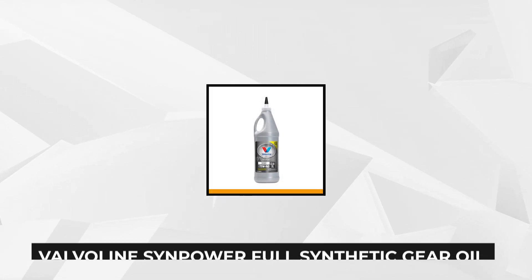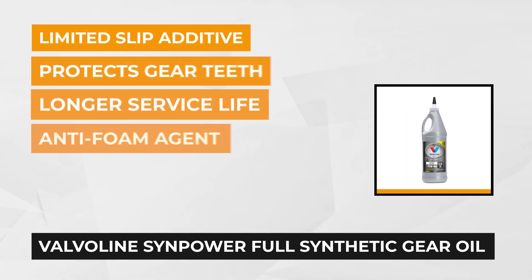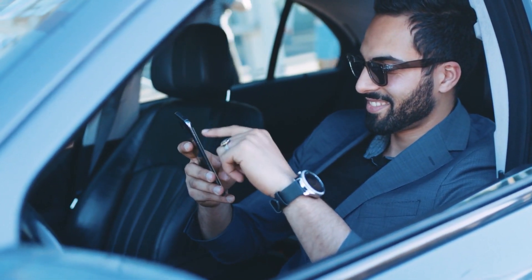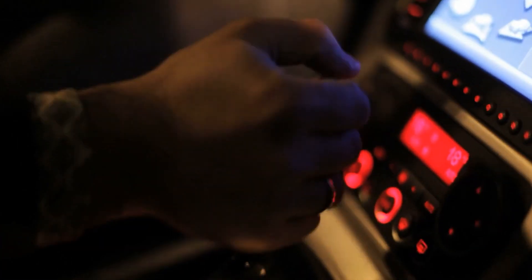At number two is the Valvoline Synpower Full Synthetic Gear Oil. This product is formulated for the ultimate protection and performance. It's identified as utilizing and protecting both high and low extreme temperature conditions. The Valvoline Synpower Full Synthetic Gear Oil is also recommended for limited-slip hypoid differentials and it is compatible with conventional gear lubricants.